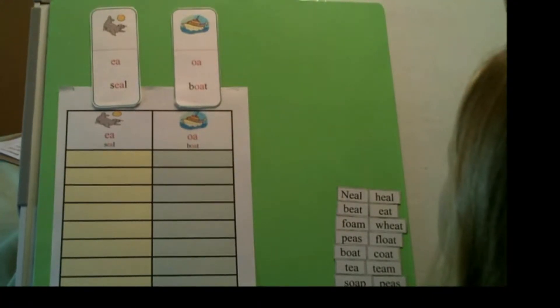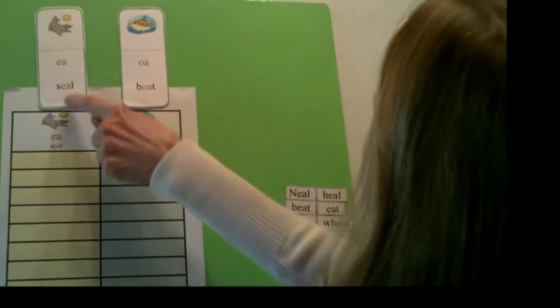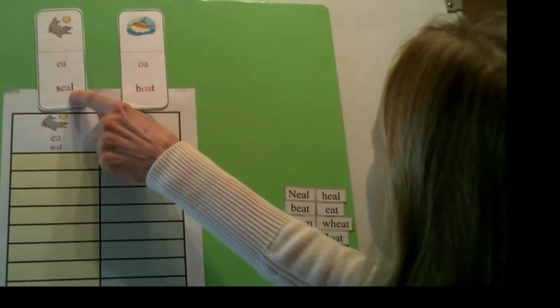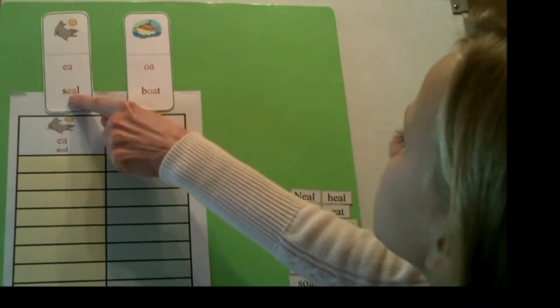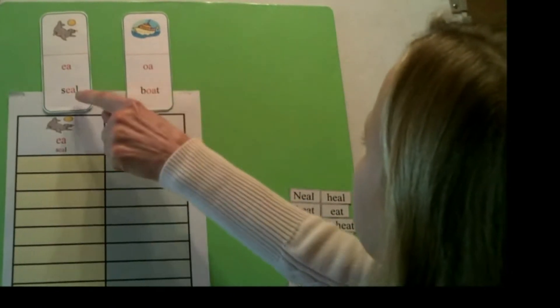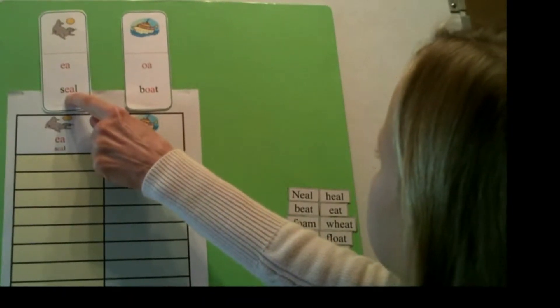Now what we're going to do is sort some words. We're going to make sure the words that go in this column have the vowel pair EA. So what sound does this vowel pair make? E. Because we make the sound of the first vowel and it's a long sound. Yes.